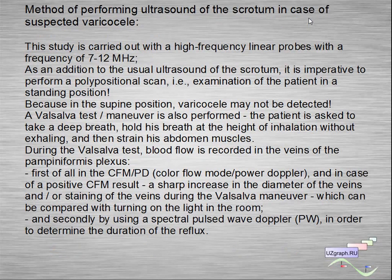The method of performing ultrasound of the scrotum in case of suspected varicocele: the study is carried out with high-frequency linear probes with a frequency of 7 to 12 MHz. In addition to the usual ultrasound of the scrotum, it is imperative to perform a polypositional scan, including examination of the patient in the standing position, because in the supine position varicocele may not be detected. A Valsalva maneuver is also performed — the patient is asked to take a deep breath, hold it at the height of inhalation without exhaling, and then strain his abdominal muscles.